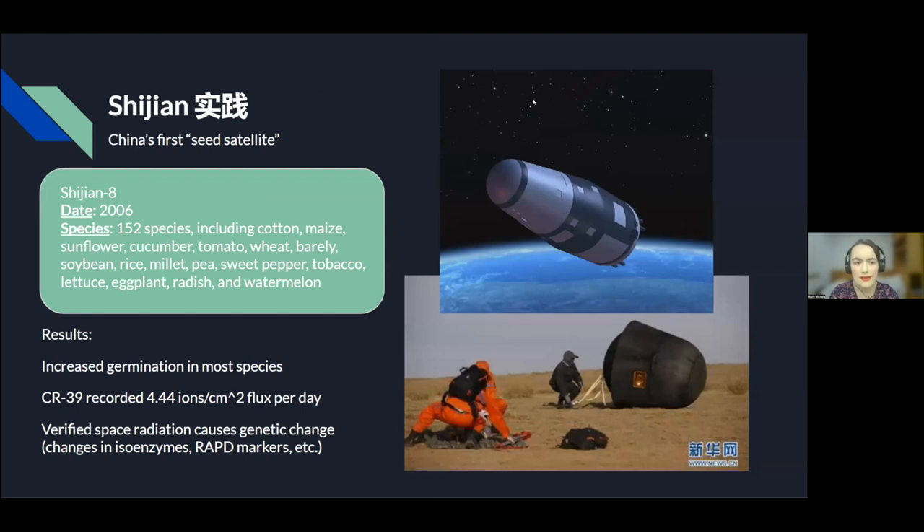Next is the Shijian satellite — China's first satellite dedicated to seeds and plant science, specifically Shijian 8, sent in about 2006. It carried about 152 species, including cotton, maize, and sunflower. Results showed increased germination in most species, though it didn't change in some and decreased in a small number. They used the CR39 detector to measure radiation exposure, finding about 4.44 ions per cubic centimeter per day, and this research verified that space radiation can cause genetic changes in plants.